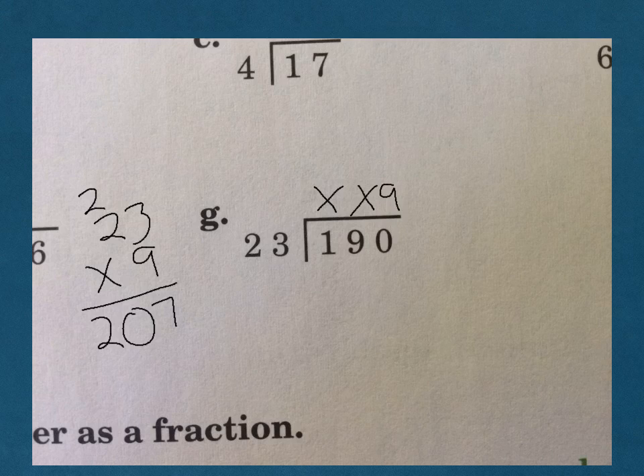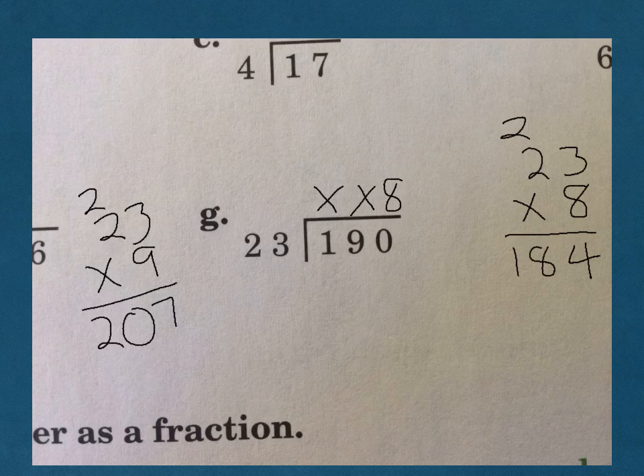Remember — it might be right, it might be wrong, it will be close. Well, if it's close and it's too much, instead of 9, let's go ahead and try 8. 23 times 8: 8 times 3 is 24, carry the 2, 8 times 2 is 16, plus 2 more is 18. An 8 will work, and we get 184. Subtract, and we get a remainder of 6.